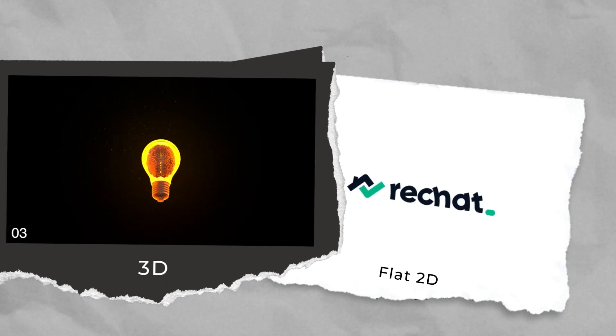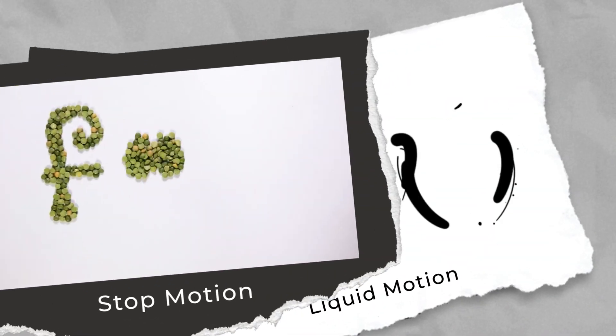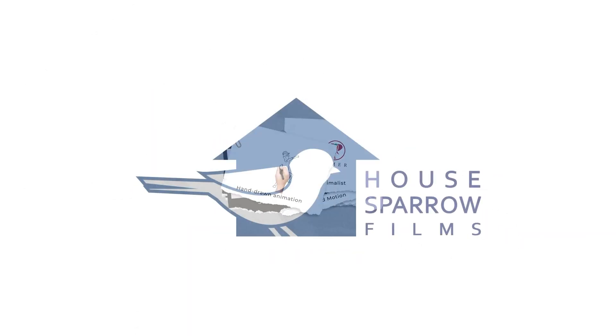Motion graphics, flat 2D or 3D, kinetic typography, logo reveals, liquid motion, stop motion, minimalist ones, or hand-drawn animation. At House Sparrow Films, we do it all.